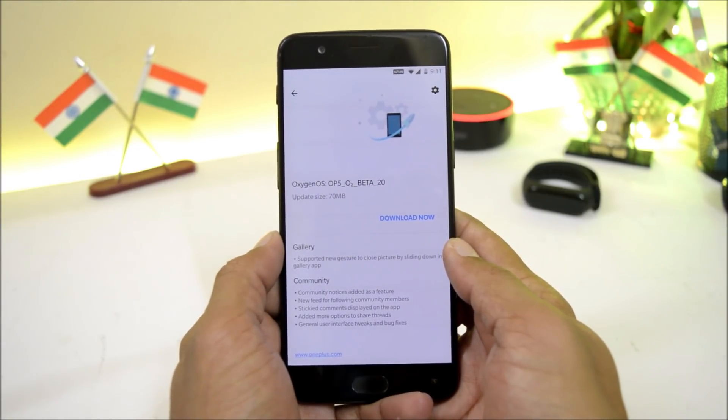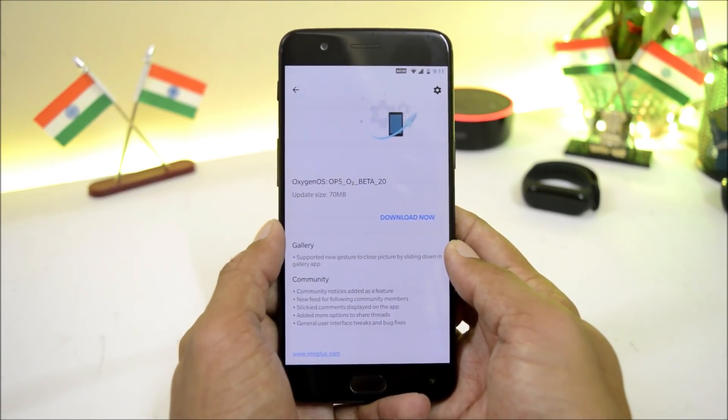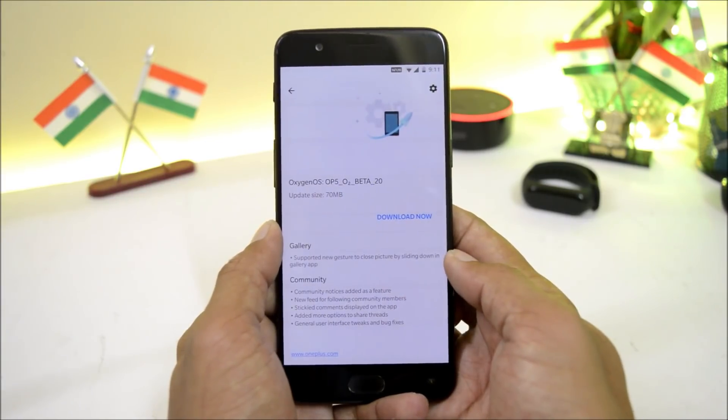I have already received an OTA update and the update size is somewhere around 70 MB because my bootloader was locked. But if your device bootloader is unlocked, then you'll receive a complete update of 1.5 GB, which will again come in the form of an OTA update.